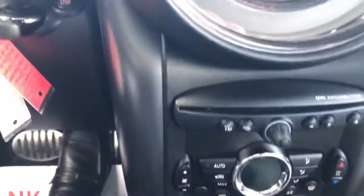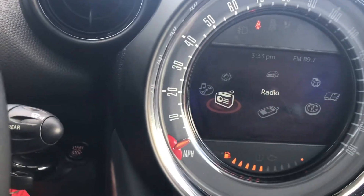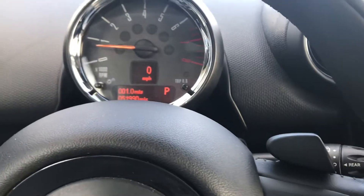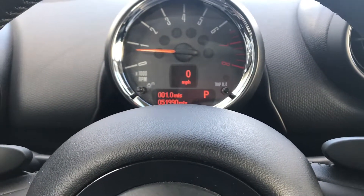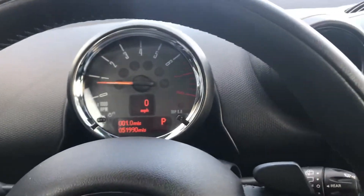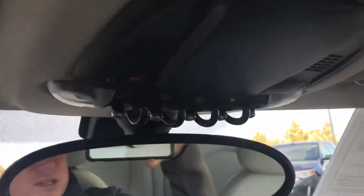We did our inspection on this car, and during that inspection we did the 50,000-mile maintenance, including an oil change and filter, new engine filter, new cabin filter, and we did a brake flush as well. So this car is ready to go for its next owner.